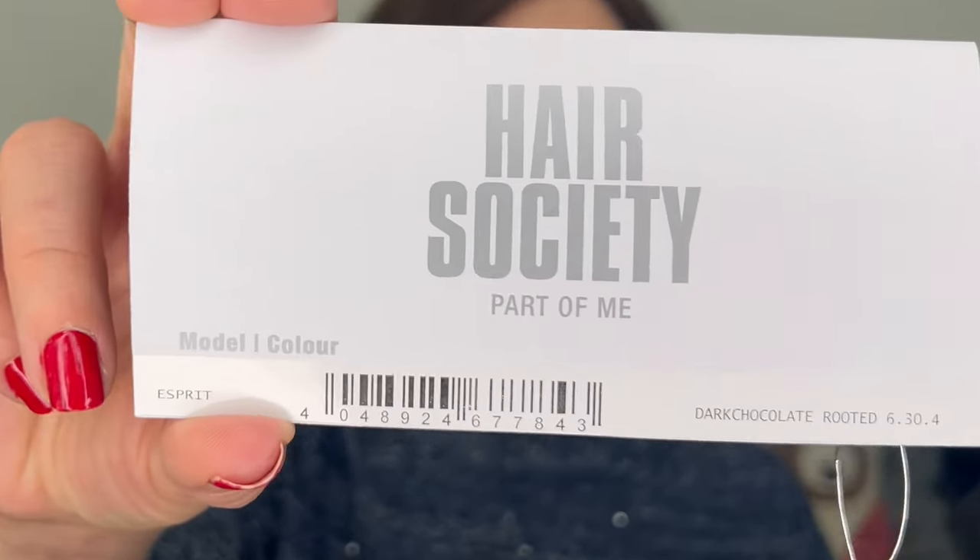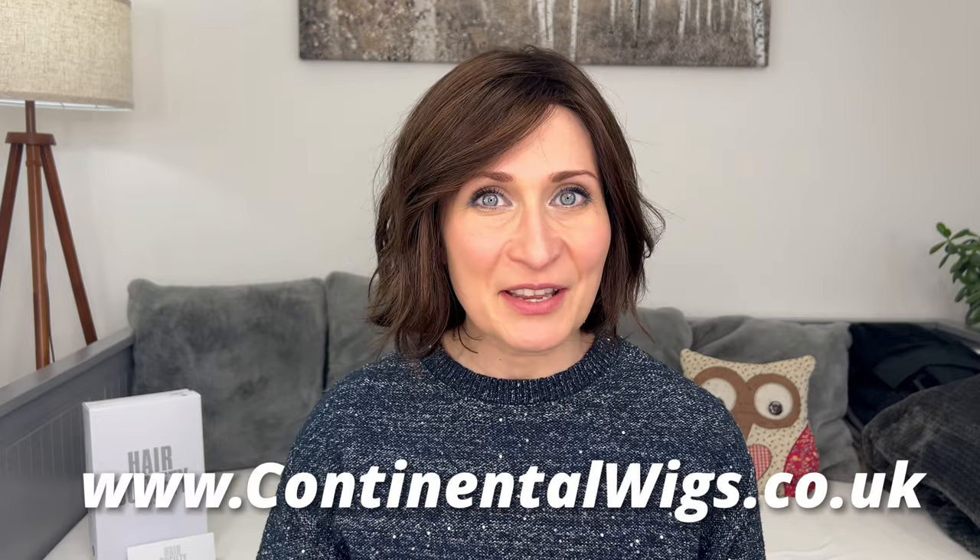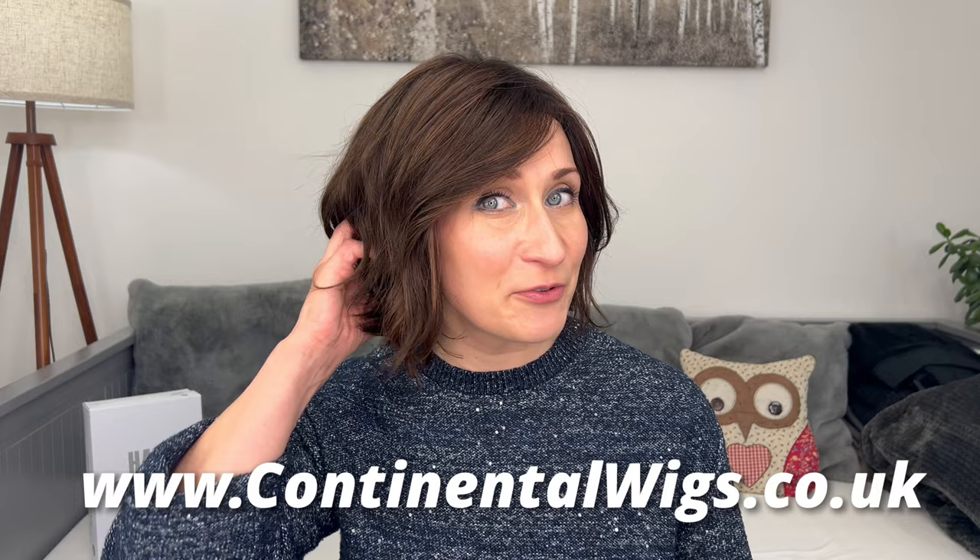Without a doubt, if there are any wigs out there that I would recommend you try at least once, it will definitely be one of these. This beautiful wavy synthetic piece is made by Ellen Wille and comes from the Premium Hair Society collection. She is called Esprit and I'm wearing mine in color dark chocolate rooted. This is actually my second Esprit — I've got exactly the same style in the blonde champagne rooted, but since Continental Wigs asked me to review this style for them, I decided to go with a brunette to show you this absolutely gorgeous color.